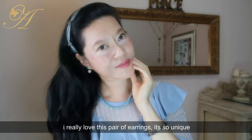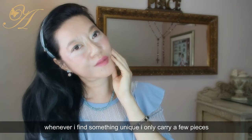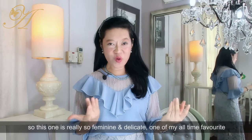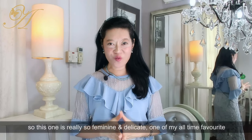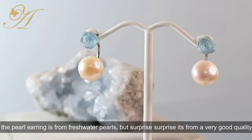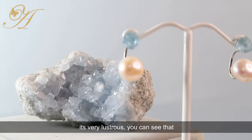Starting off with the first one that I'm wearing — I really love this pair of earrings, it's so unique. Whenever I find something unique I only carry a few pieces, and my customers appreciate the exclusivity; sometimes I make it bespoke for them. This one is very feminine and delicate — one of my all-time favorites. It has an aquamarine carved in the shape of a rose and a drop pearl earring. The pearl is freshwater but it's of very good quality and very lustrous.